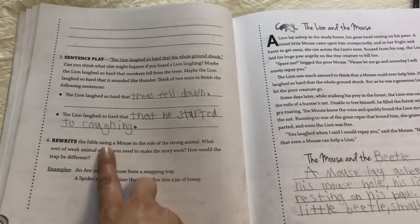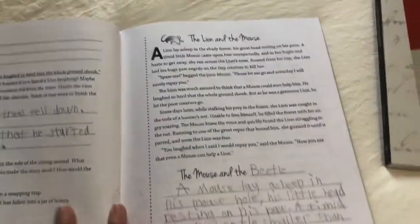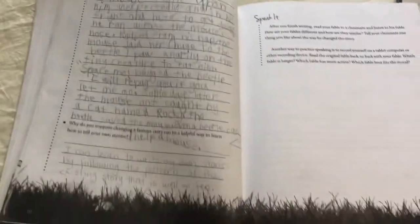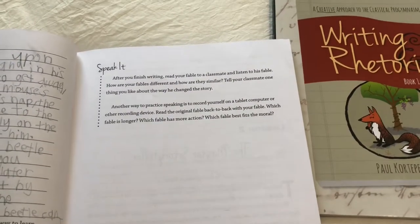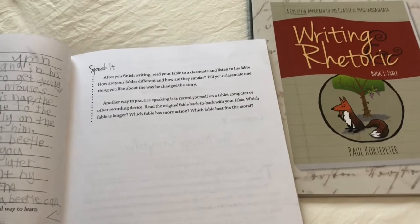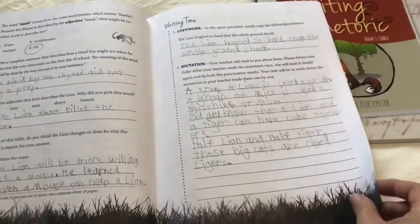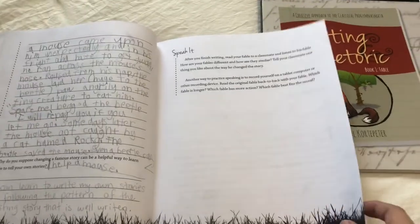Then it says rewrite the fable using a mouse in the role of the strong animal, and they give you some examples. Then you have to go and rewrite the fable — here it is again if the students need to reread it — and then they write their own fable. On the last day is the speak it section, and that is when they practice reading their fable out loud to you and then practice standing up straight, speaking loudly and clearly so you can be heard. For us, sometimes if the writing part was a little too long we would actually break it up into two days, and that helped — it was fine, no issues.